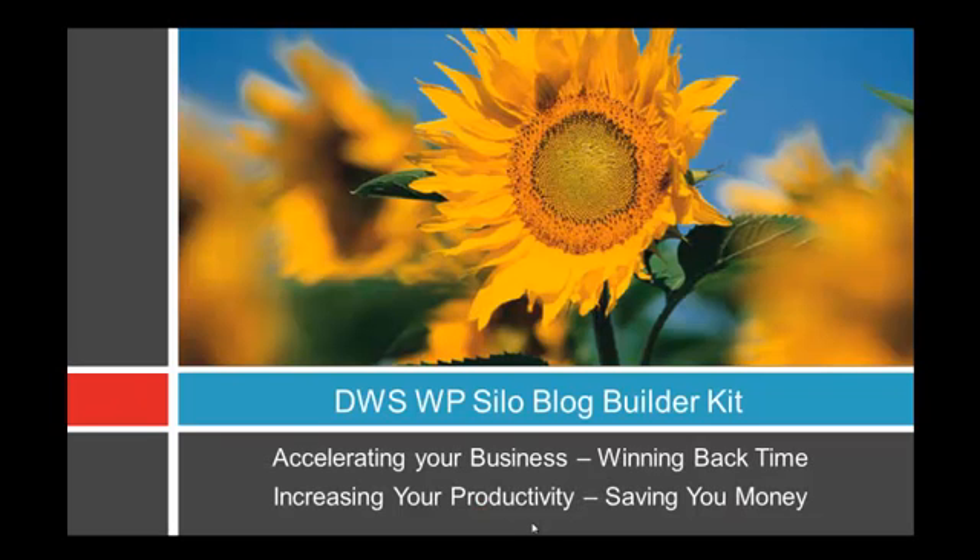The WordPress silo-structured plugin has been designed to accelerate your business, win back your time, increase your productivity, and save you money. If you have to wait 15 to 20 hours to get a blog built out by your outsourcing team or in-house team, effectively with this tool you can have them doing other tasks — on-page work, backlinks, writing content, or even better, getting more sales and contracts into your business, thus increasing the bottom line. In the next videos I will show you how we actually use the plugin and how simple it is to use.